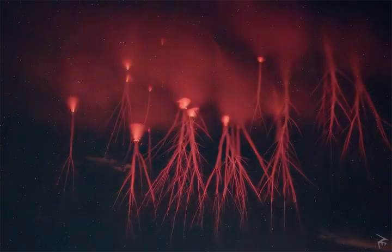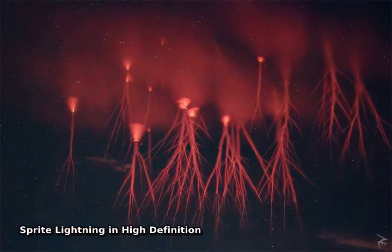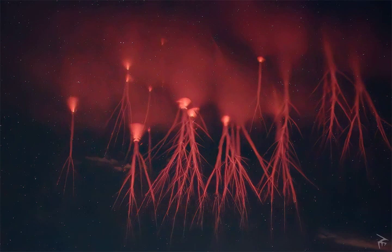Sometimes lightning occurs out near space. One such lightning type is red-sprite lightning, which has only been photographed and studied on Earth over the past 25 years. The origins of all types of lightning remain topics for research, and scientists are still trying to figure out why red-sprite lightning occurs at all.